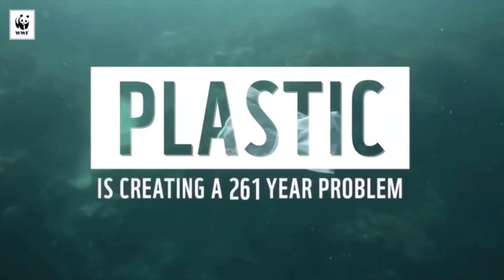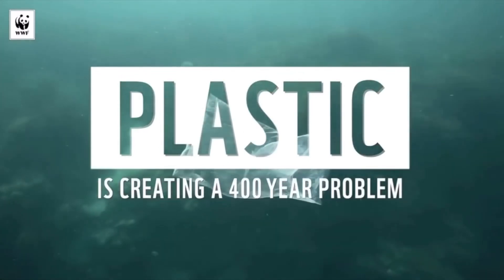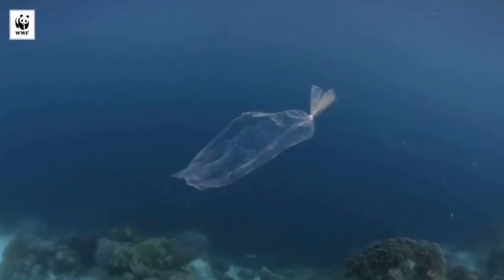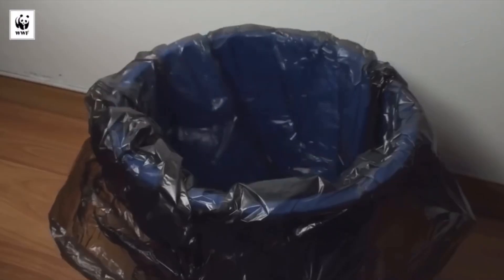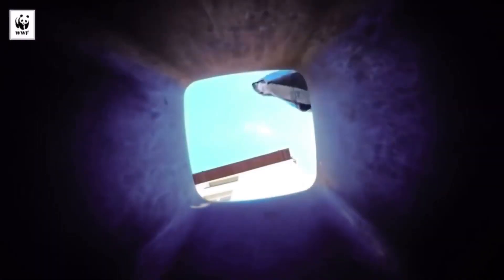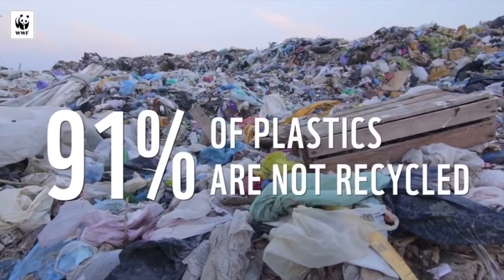What's wrong with plastic actually? What's wrong? Did you know? What's wrong with plastic? I'm not sure.